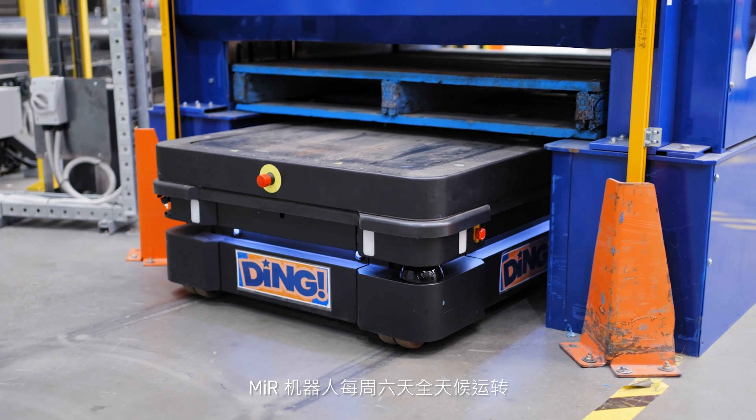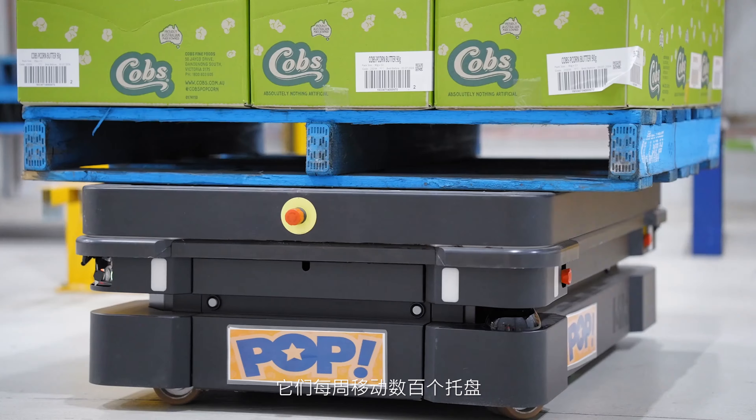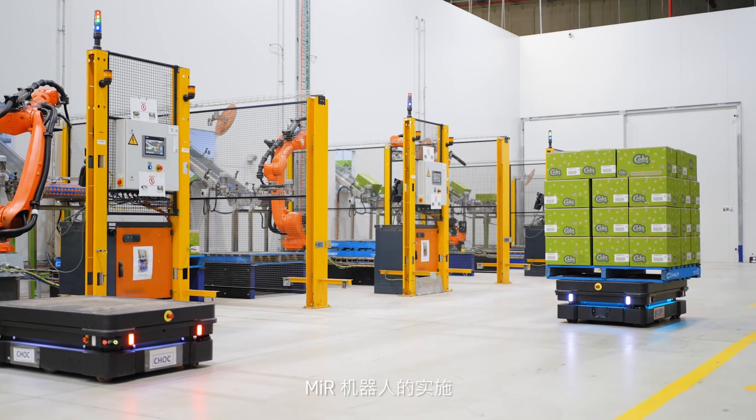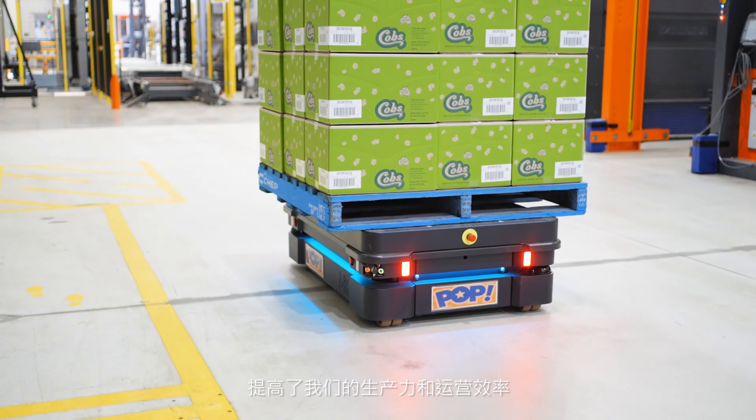The MIRs are used 24 hours, six days a week, and they move hundreds of pallets per week. The MIR robot implementation has given us greater productivity, greater operational efficiency, and improved our safety overall on our site. It's been a really great investment for our business.